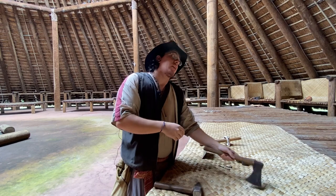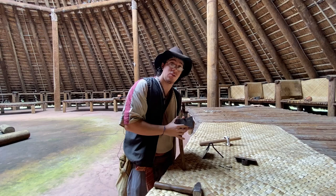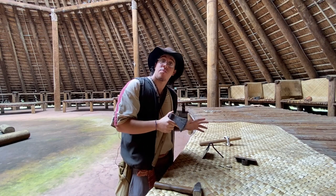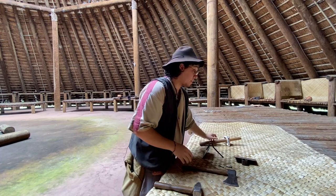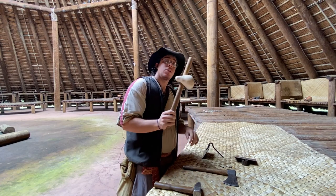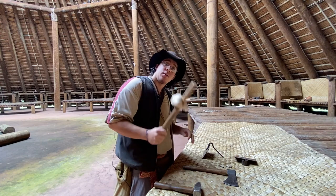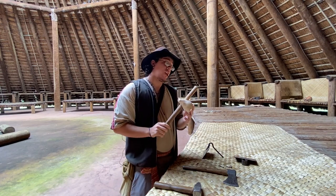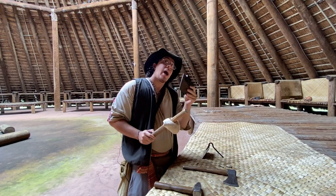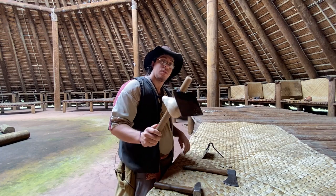They brought iron axes. These axes replaced the stone axes that the Apalachee were using. Since iron is very strong and not easy to break, the Apalachee preferred iron. For example, if you take this shell hoe that the Apalachee were using for gardening and you hit a rock, you might break the shell — like it is right now. But if you use iron, you can probably break the rock when working with it. Take a look.